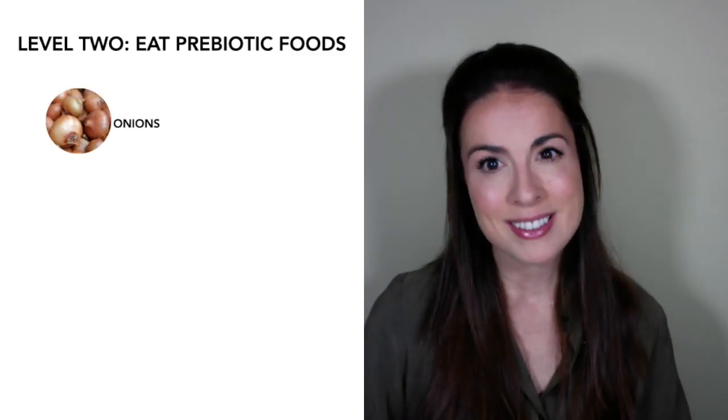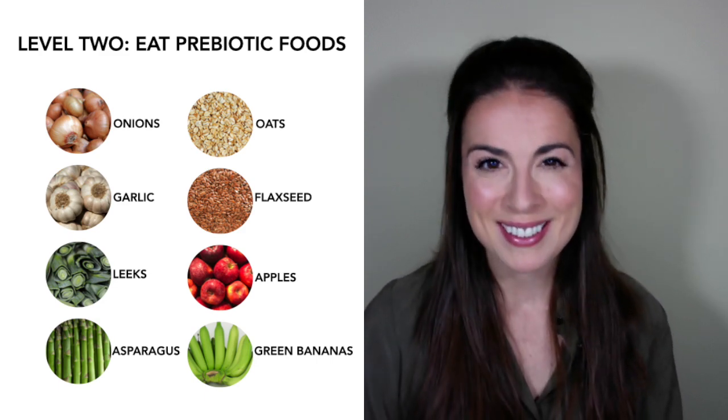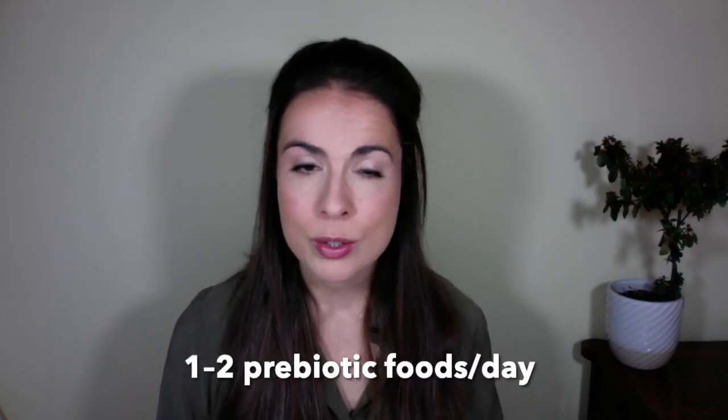Level two is to eat more prebiotic foods specifically. Prebiotic fiber is the fiber that's really good at feeding your gut bacteria, which has a positive knock-on effect on your skin. Some of the best prebiotic foods include onions, garlic, leeks, asparagus, oats, flaxseed, apples, and green bananas. You could stir a couple of tablespoons of ground flaxseed into your morning oatmeal, choose a greener banana to boost prebiotic fiber, or snack on an apple to support your friendly gut bacteria. If you can reliably get one or two prebiotic foods into your day every day, you're doing really well — it can be easy and enjoyable.